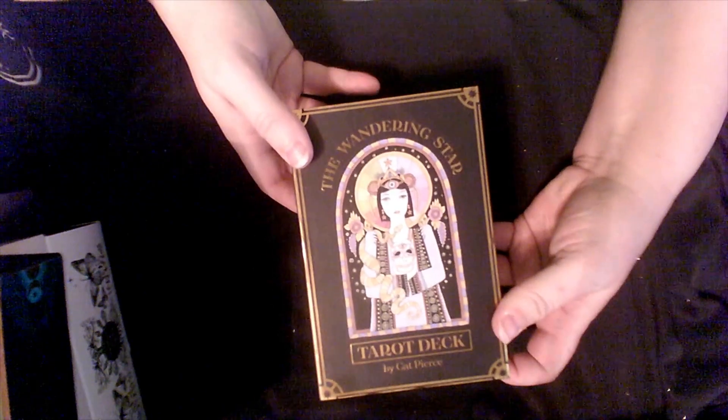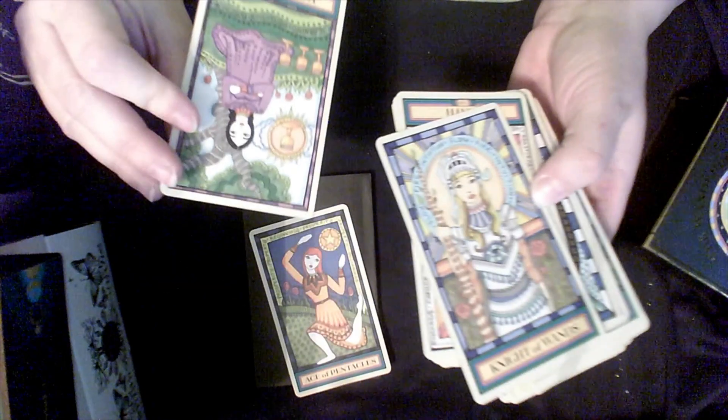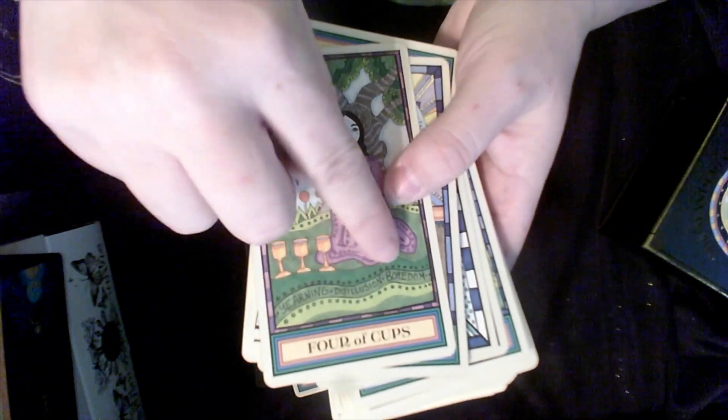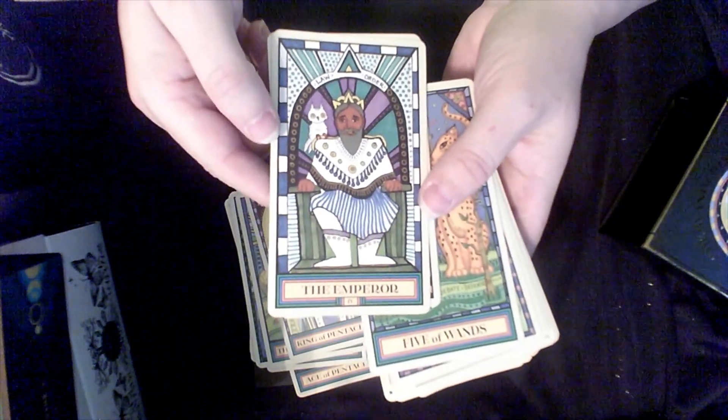The Wandering Star Tarot — now a mass market, I believe, but my edition is not. It's edged and has gold gilding. These are really cute because, besides the artwork, there are keywords built in on all of them. Here's the back. I'm not quite sure if the mass market edition has this edging — usually they don't, but some do.